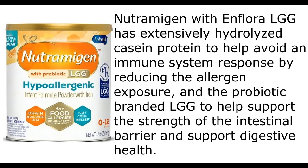Nutramigen with Enflora LGG has extensively hydrolyzed casein protein to help avoid an immune system response by reducing the allergen exposure, and the probiotic-branded LGG to help support the strength of the intestinal barrier and support digestive health.